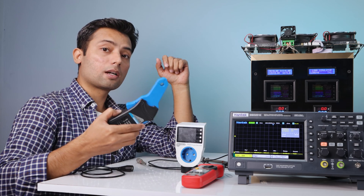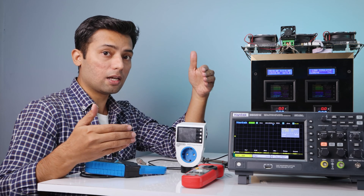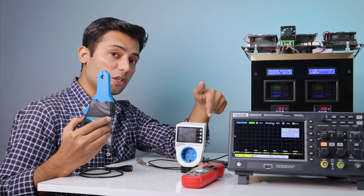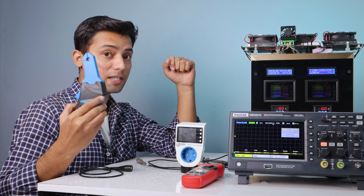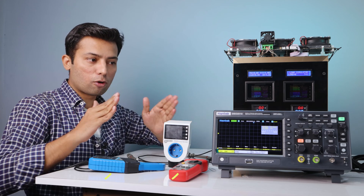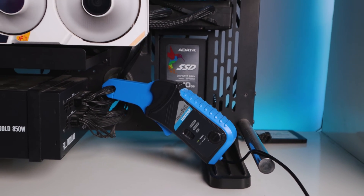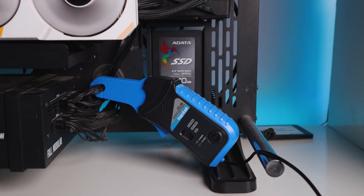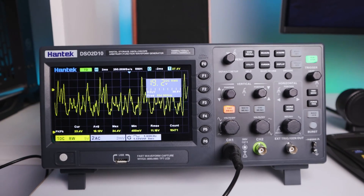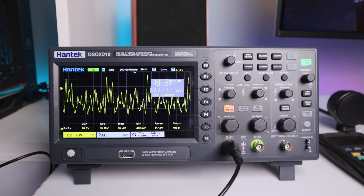I'll be using this device, which we call the current clamp probe. Other meters have a response time of about 2 to 3 readings per second, but this one has a response time of 20,000 readings per second — 2-3 versus 20,000 readings per second. I'll connect this current clamp probe with an oscilloscope, and I promise I'm not going to make things complicated. I'll keep things as simple as possible.